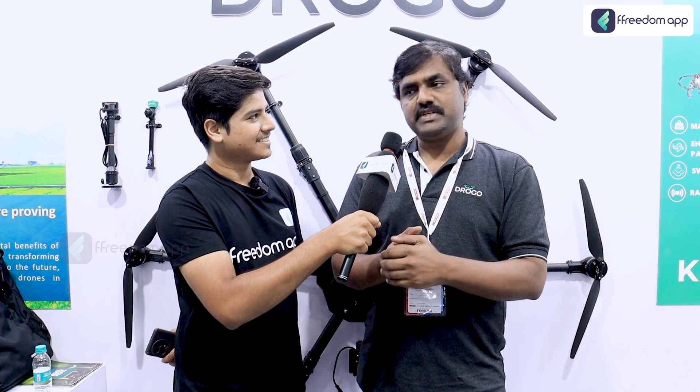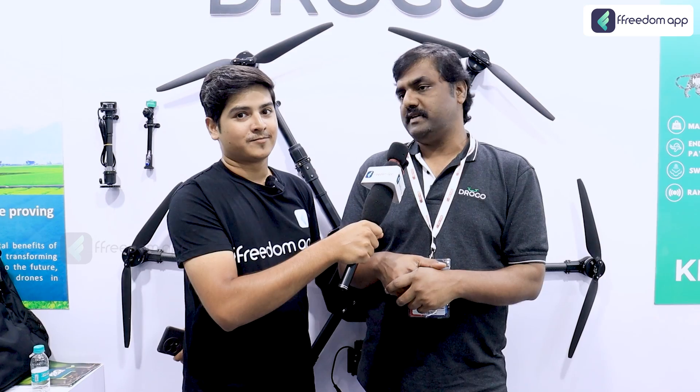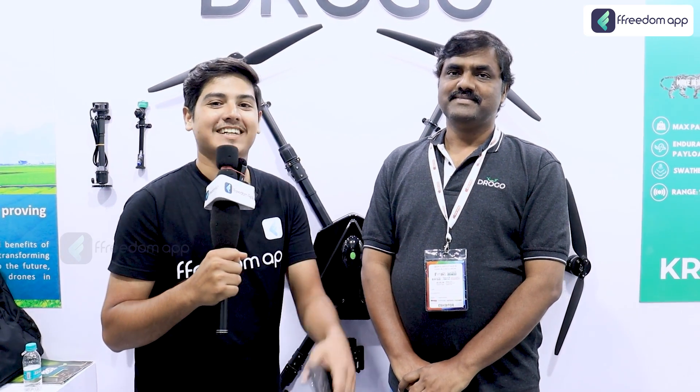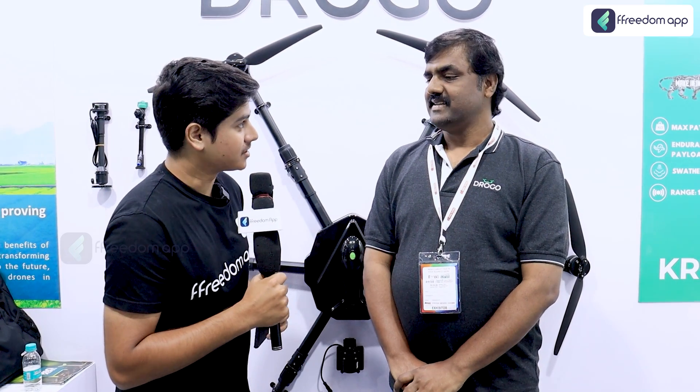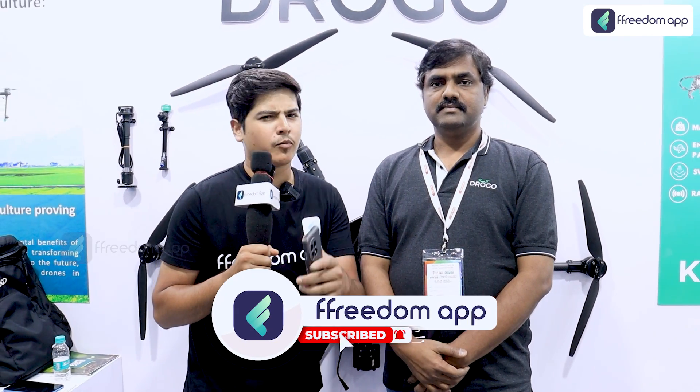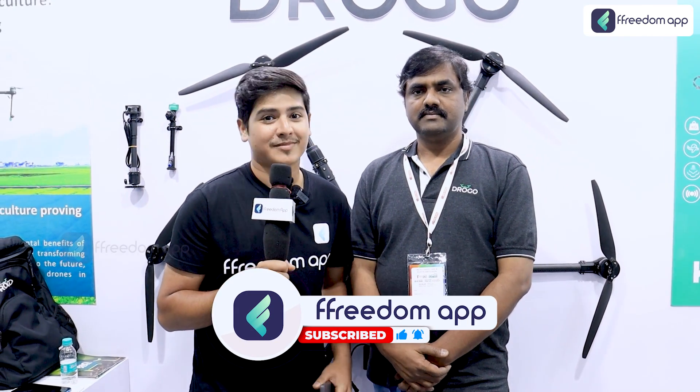Sir, I am actually excited and waiting for the day I can fly a drone taxi. Anyway, kidding — it was really good meeting you Venkat sir. Thank you so much. For more such tips, tricks, and exciting news, keep watching Freedom Farming English. Happy farming!